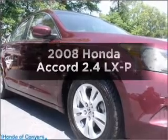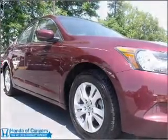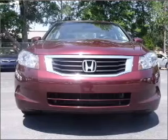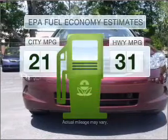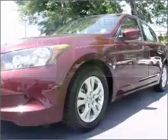Imagine yourself in this 2008 Honda Accord. Find everything you want in a ride under one roof with this vehicle. Save your money and make fewer trips to the gas station when driving this fuel-efficient vehicle.